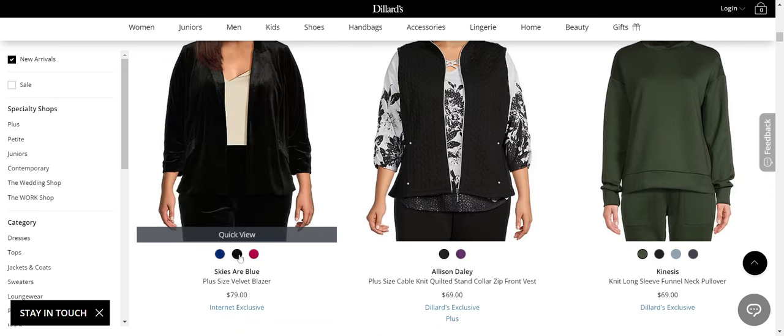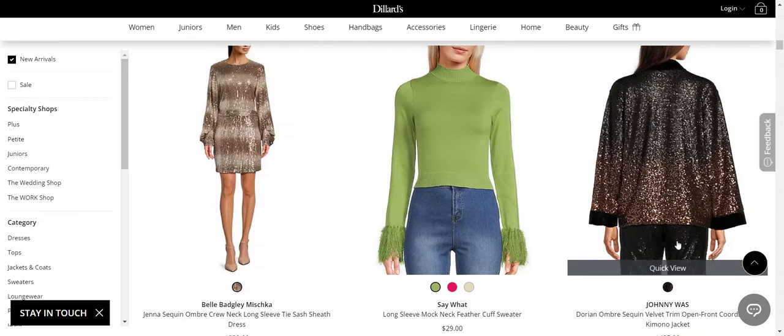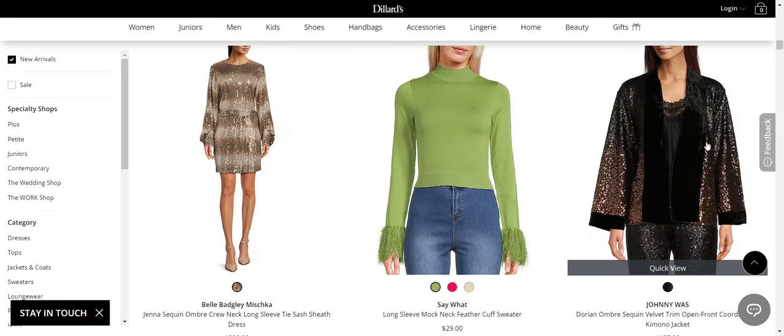Skies Are Blue — it's a velvet blazer; I like that, that's really nice. No Alison Daly. Johnny Was — that's like ombre sequins; that's actually cool. I wouldn't do that jacket with sequins on sequins — I would do that jacket with leather or denim, but I think that's cool.